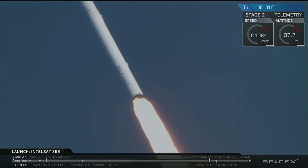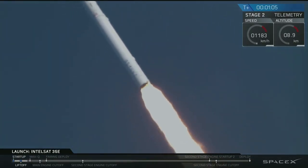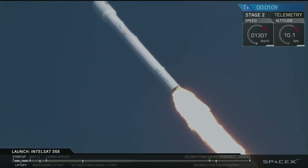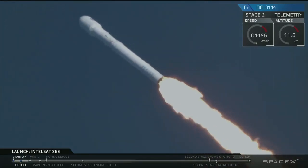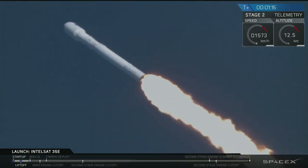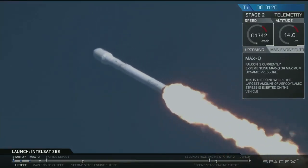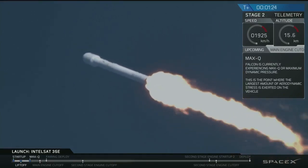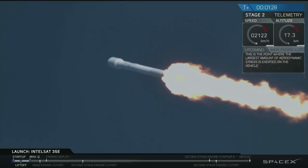Next major activity coming up in just over 15 seconds: maximum dynamic pressure. Falcon 9 has gone supersonic. T-plus 1 minute into flight.